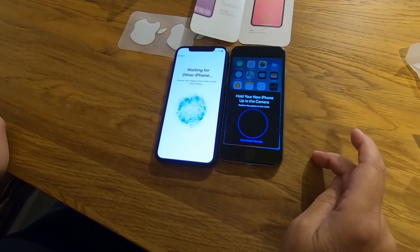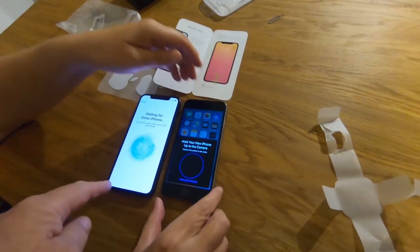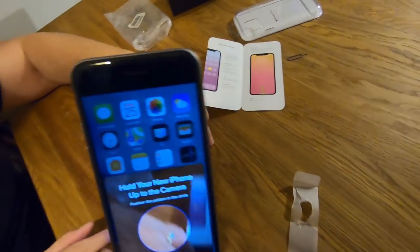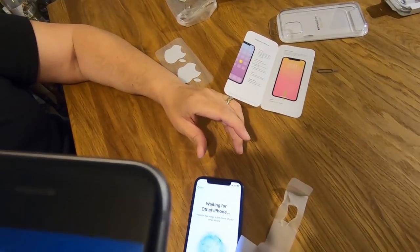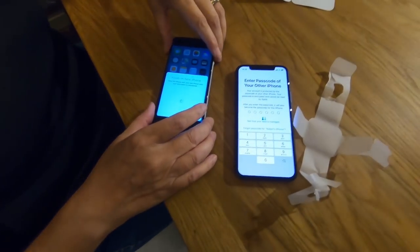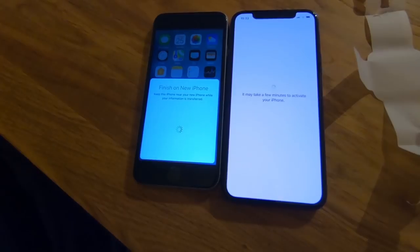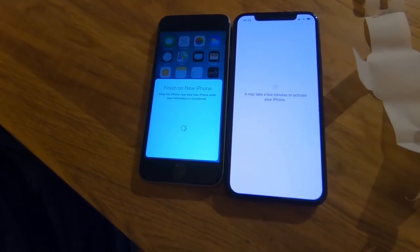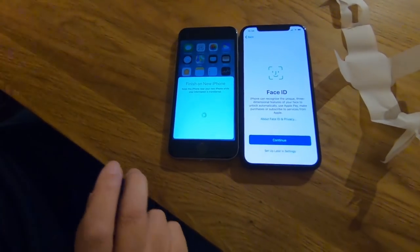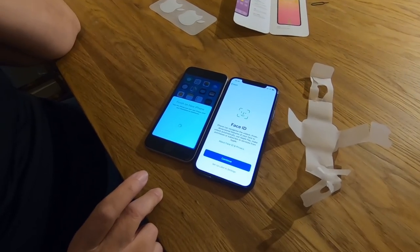Hold your new iPhone up to the camera on the back of the old one. It's using your ID — that's very clever. Enter the passcode of your other iPhone. Setting up your phone — it may take a few minutes to activate. Face ID: the iPhone can recognise the unique three-dimensional features of your face to unlock, use Apple Pay, make purchases, etc. Hit continue.